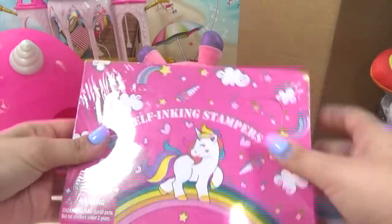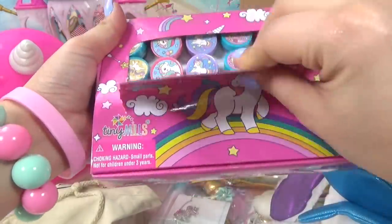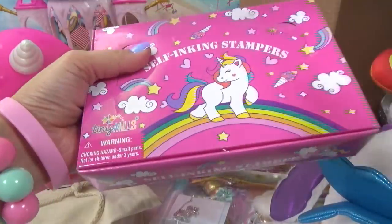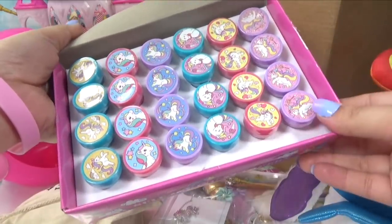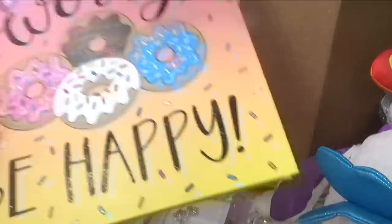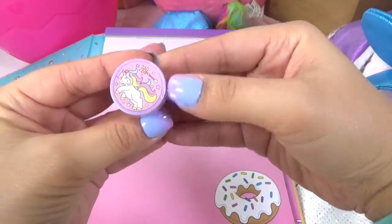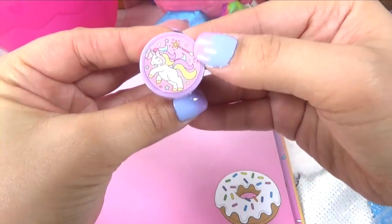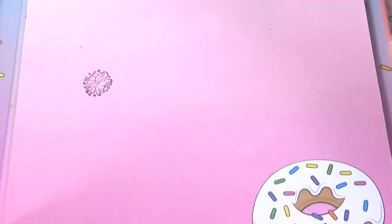We've got self-inking unicorn stampers. You guys ready? Whoa, there's so many — enough for you to share with your friends. This would be a super awesome unicorn party favor for your birthday parties or sleepover parties. Let's try out each one on my notepad. I'm going to try this one first — it's a unicorn with a whole bunch of sparkles and her unicorn magic wand. Oh, it's a nice purple color. Those are really good, I like the ink on them. It's not faded at all.